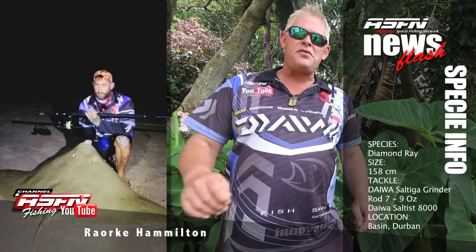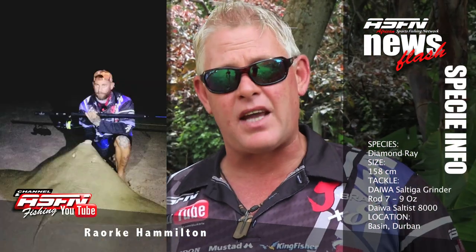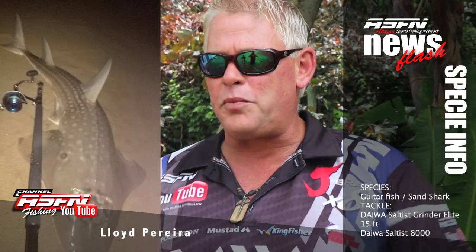Thirdly, Rourke Hamilton got a 158cm diamond skate at Nintanzini using his Grinder Elite and Saltis Reel. Then we're having a look at Lloyd Pereira with a great sandy caught on his Grinder Elite and Saltis Reel.